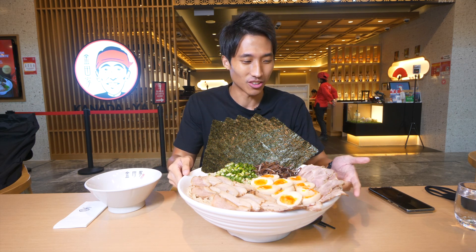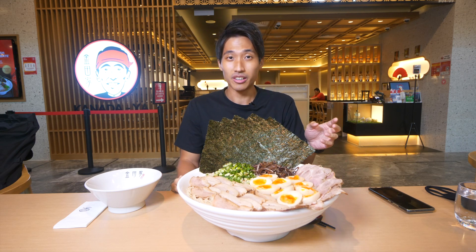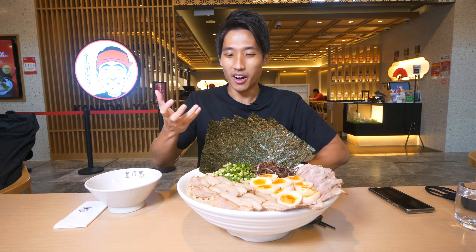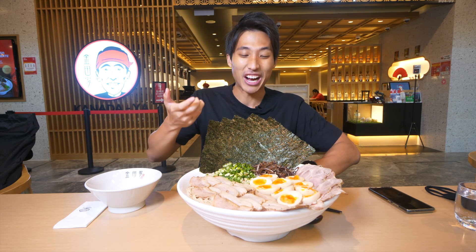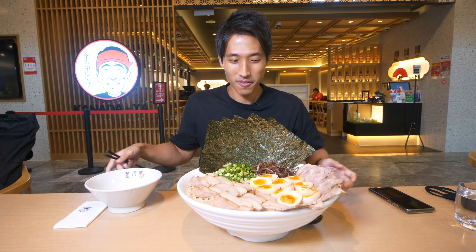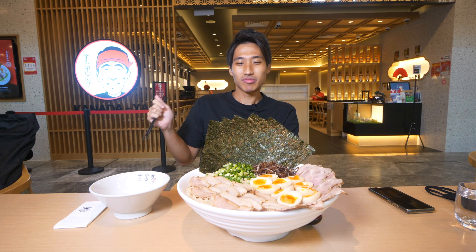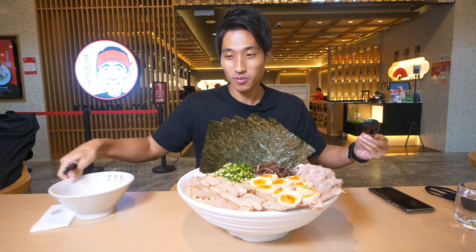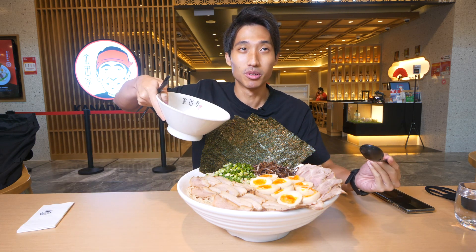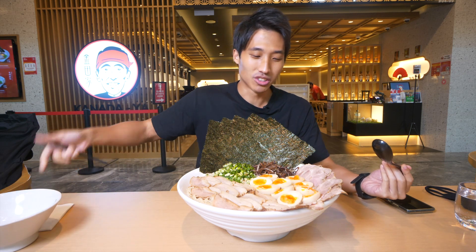This one kind of looks a little bit like the one I created the other time. I'm not gonna wait any longer because if I wait, the noodles will soak up the broth - I learned that. So I'm just gonna go into it right now. I got a side bowl right here just in case, and let's get started.